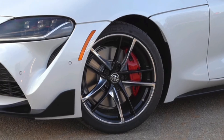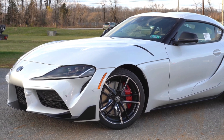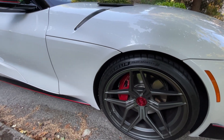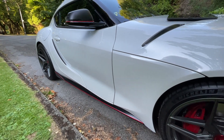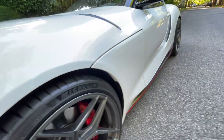The standard GR Supra already comes with an amazing set of 19-inch wheels and tires that are top-notch, and most people wouldn't have to change them. But I knew, based on my automotive engineering background, that if I could upgrade the tire size, the wheel size, and change what we call the offset, I could make this Supra not only look much better but also perform better as well.